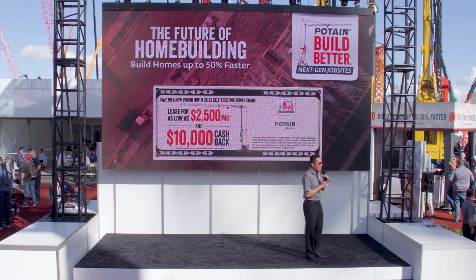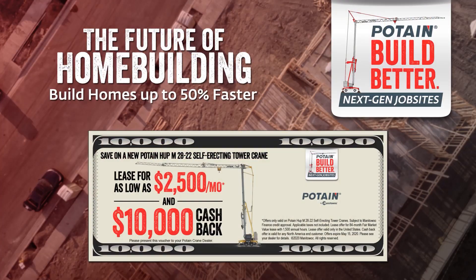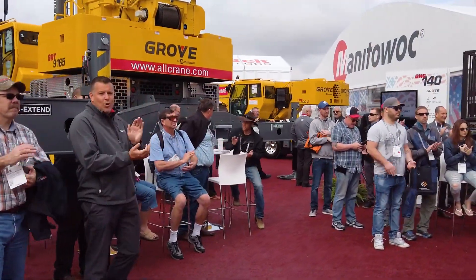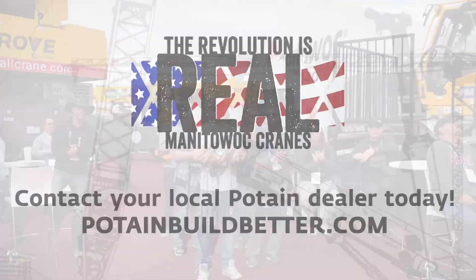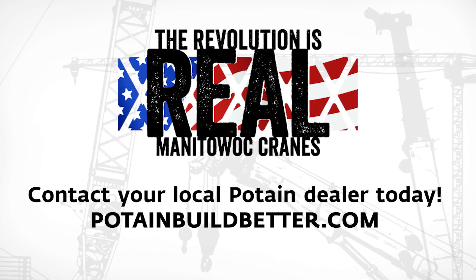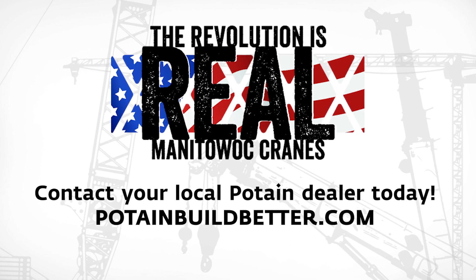Take advantage of your sales voucher — present it to your local Potain dealer. Thank you all for being here today. Remember to build better in 2020 with Potain — the future of home building. The revolution is here. Thank you very much.